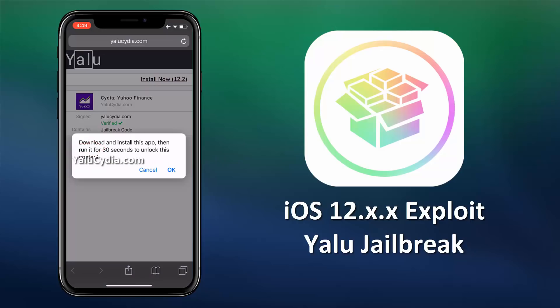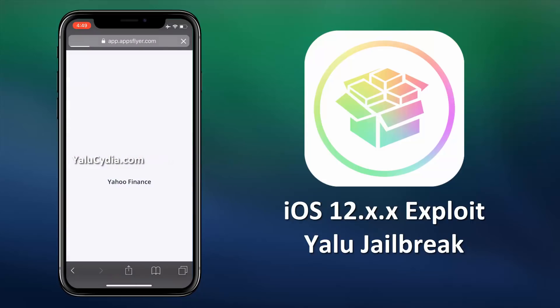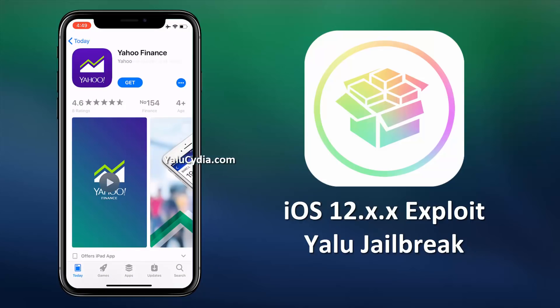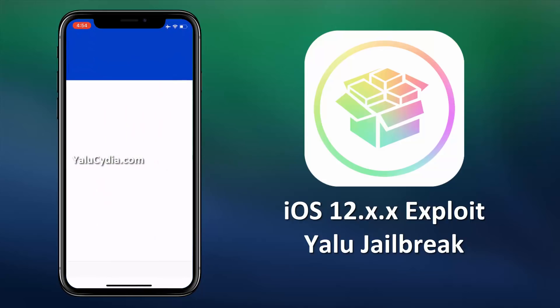When you click on this download button, you'll see the instructions for how to successfully install the app. Make sure you follow these instructions carefully. Now just install the app. Once the app is installed, follow the unlock instructions.